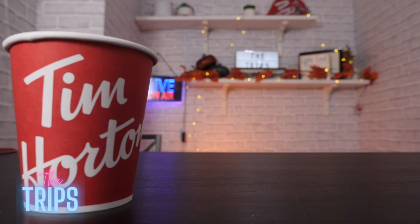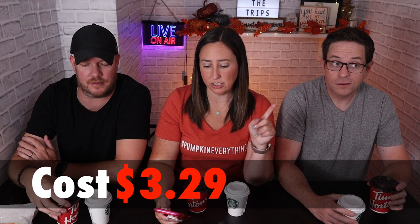All right, which one do you want to try first? Let's do Tim Hortons first. Before we dig into the Tim Hortons, it is $3.29. This is the small, the smallest one you can get. It's tiny. $3.29 and 236 calories, if that matters to you. It's PSL — sometimes calories don't matter. If they make it taste better, then I'm all for it.